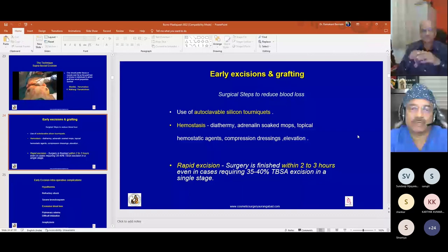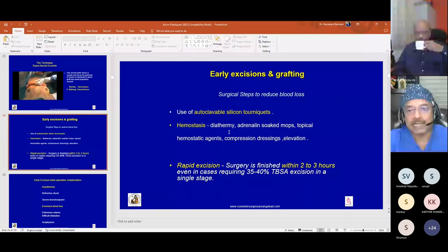Surgical steps to reduce blood loss are very important given the massive blood loss in this surgery. We use autoclavable silicone tourniquet for extremity excisions. Hemostasis is achieved using diathermy, bipolar coagulation, adrenaline-soaked mops, topical hemostatic agents like Hemlock and Buttercup clot, compression dressings, and elevation. Rapid excision is the key — surgery should be finished within two to three hours even for 35 to 40 percent TBSA excision in a single stage.